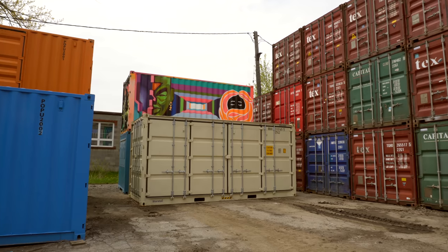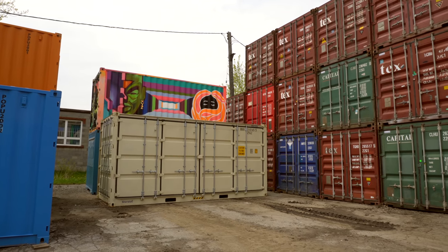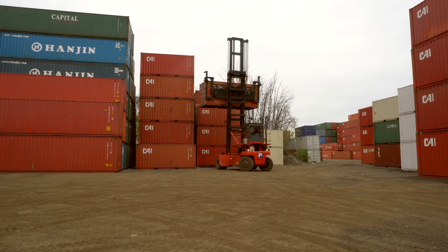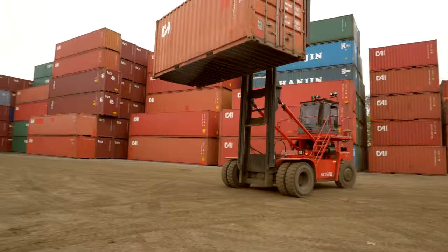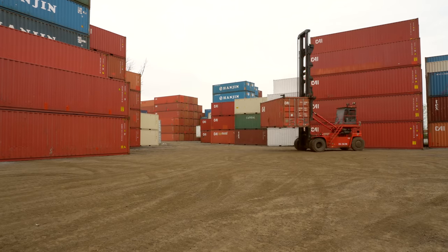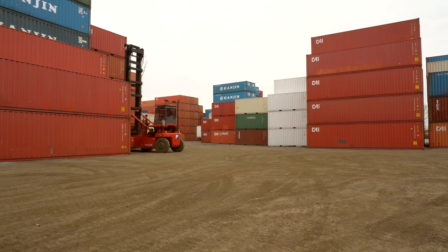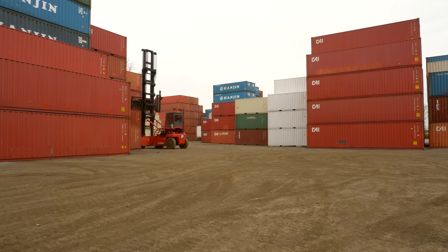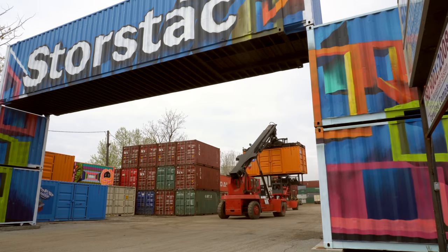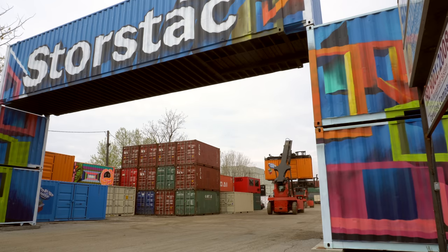Used containers usually have a 10 to 20 year life being used for shipping goods around the world — on trains, planes, automobiles, trucks — they go anywhere and everywhere. New containers are built in China, loaded once, brought to their destination, unloaded, and then their intent is to be sold for storage, modification, or anything else you can do with them.